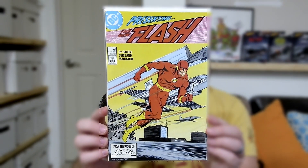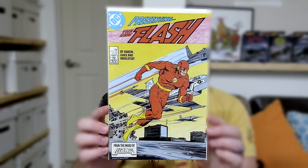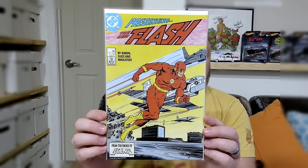Number 9 is this awesome The New Flash number 1. This has got the first appearance of Wally West taking over the mantle of Flash in his own series. Awesome book with a really cool background — like the Jets, like the Flash running and doing his thing.